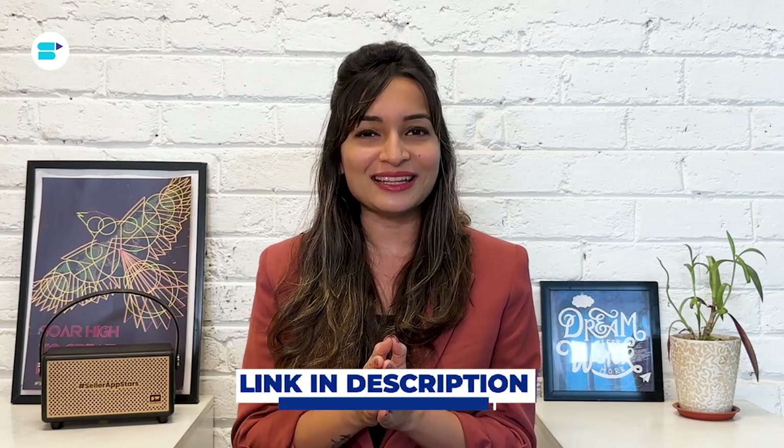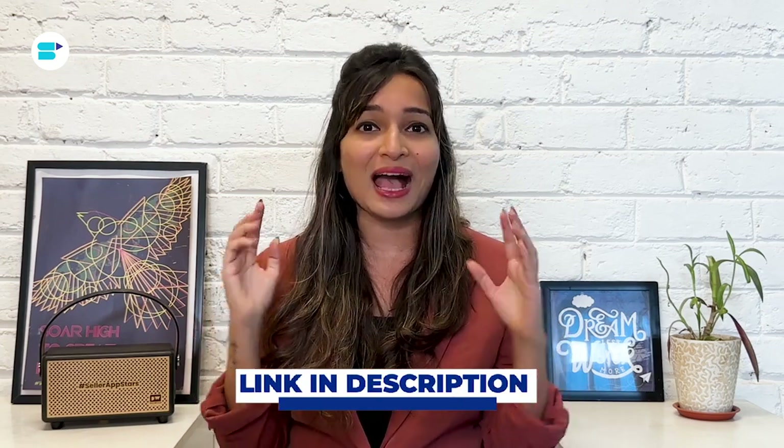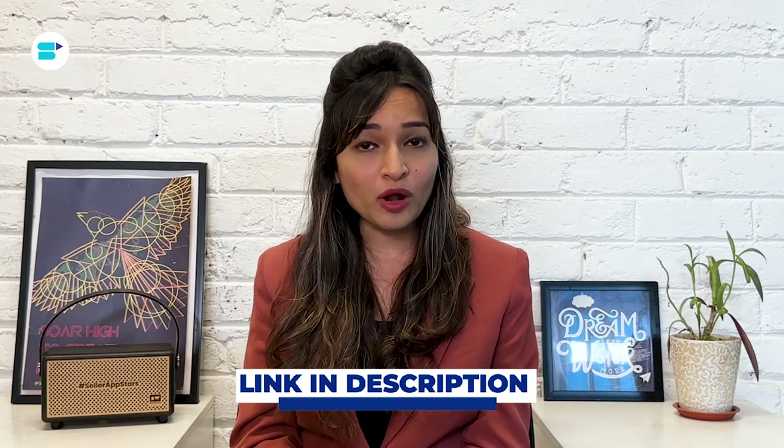One advantage of dropshipping is that it's one of the least time-consuming ways to do business on Amazon. Since the suppliers handle most of the work, you'll have minimal time investment compared to other models. We recently published an in-depth guide on Amazon dropshipping — check it out via the link in the description below to learn more about this exciting business model.